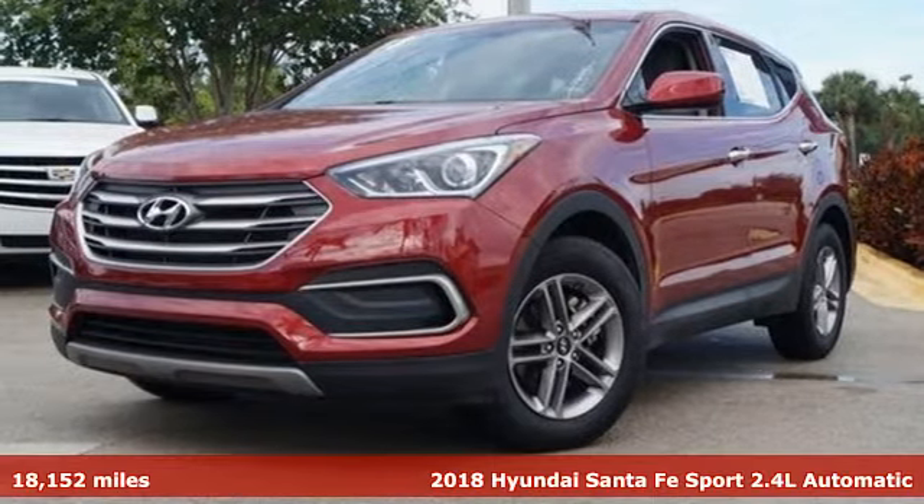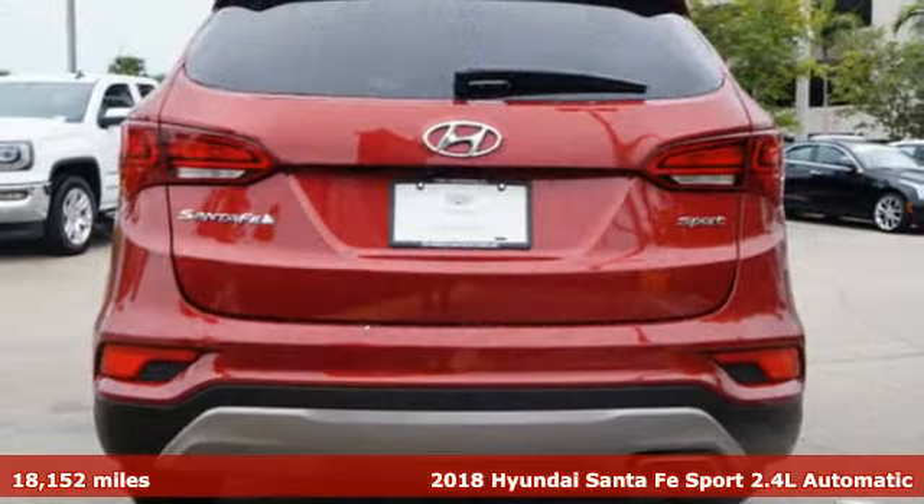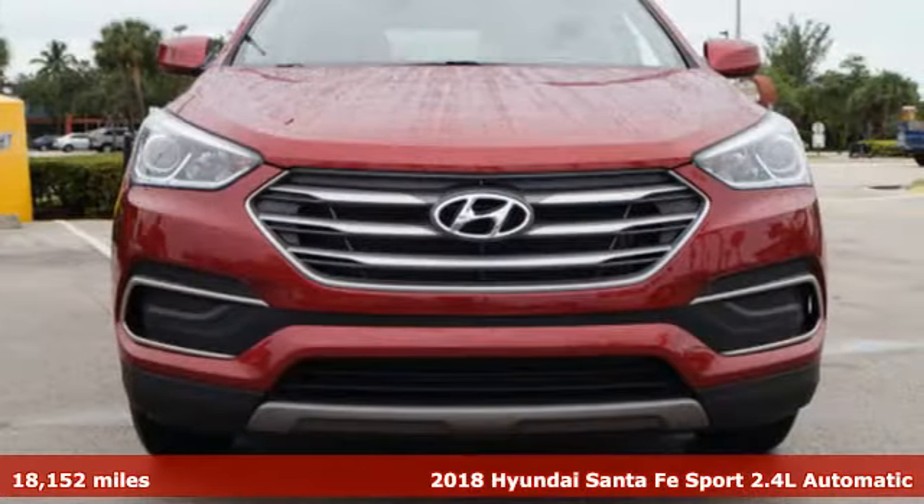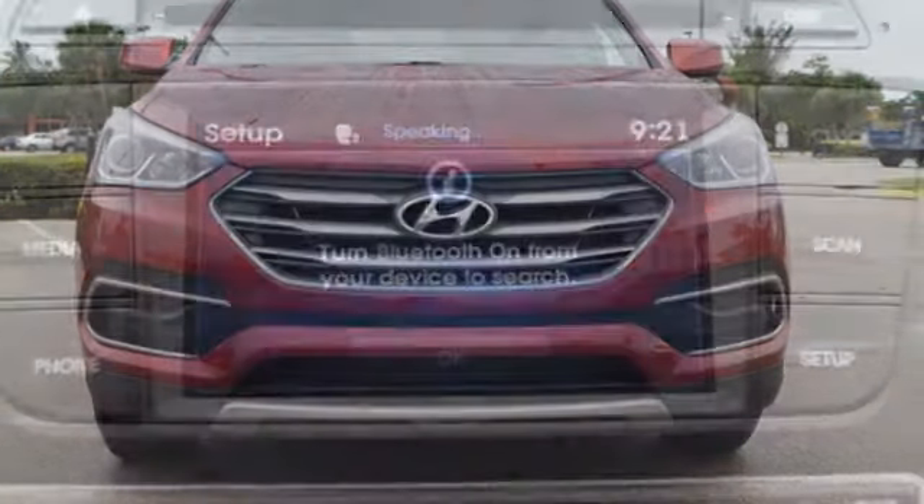Here's a 2018 Hyundai Santa Fe Sport. This car pulls ahead of the pack with its cargo capability, safety measures, and horsepower. It's well equipped with the features you need.